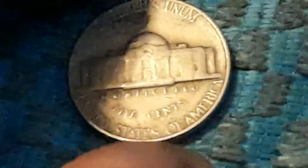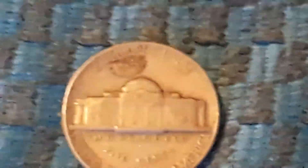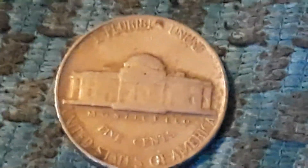Just picked up this 1947 — this is a Philadelphia — and we got a little blotch right there, but let's keep on hunting. Just picked up this 1953, Philadelphia. So let's get back into this hunt.